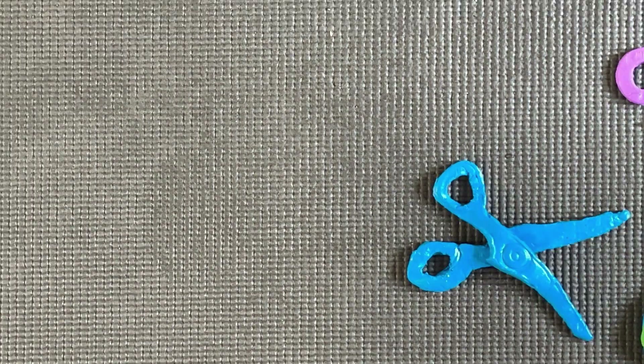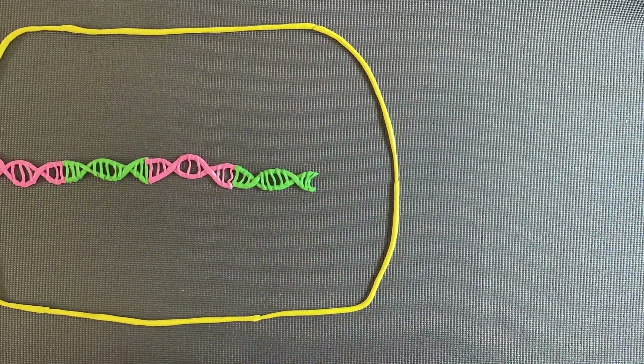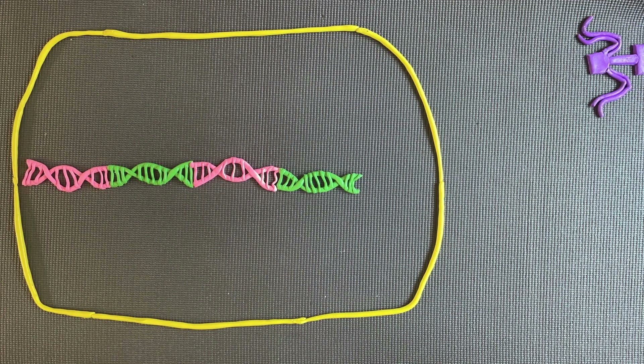But what exactly is CRISPR, and where does it come from? CRISPR stands for Clustered Regularly Interspaced Short Palindromic Repeats, and was originally found to be a part of the immune system of bacteria and archaea.